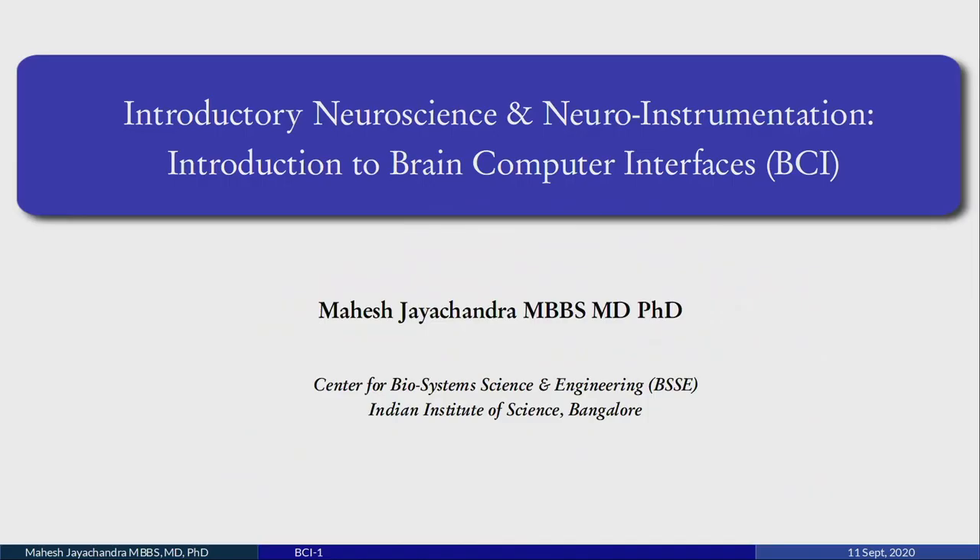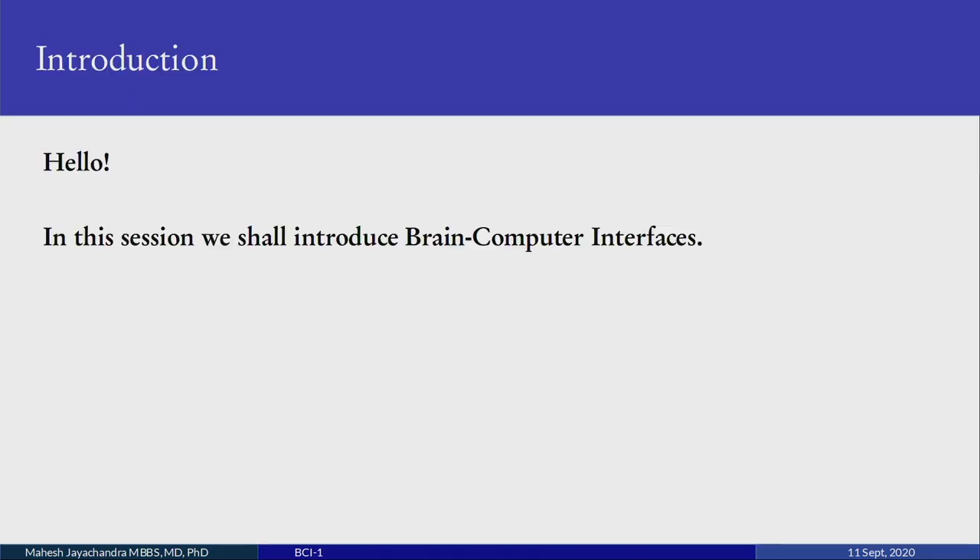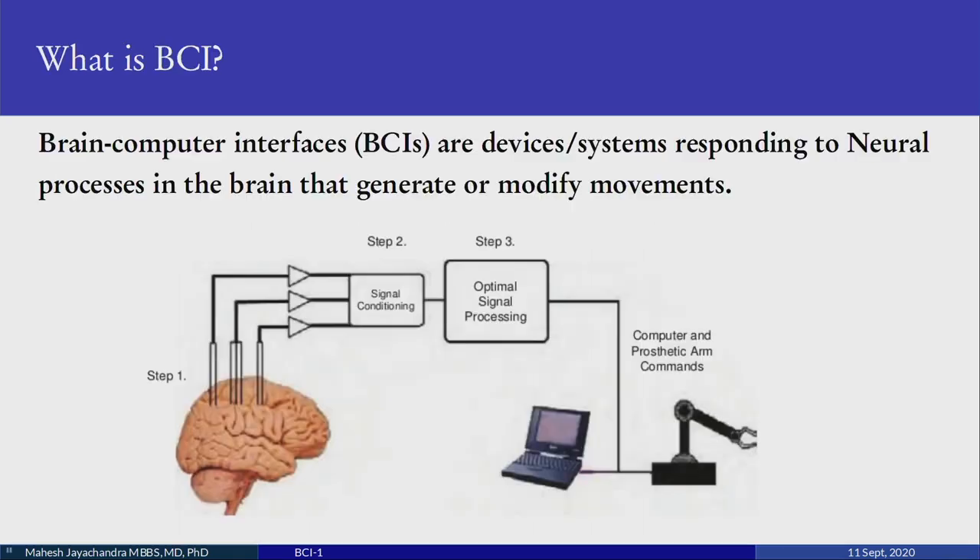Welcome to Introductory Neuroscience and Neuroinstrumentation. In this session we shall introduce Brain Computer Interfaces, or BCI. There is a lot of interest in BCI over the last 3-4 years.